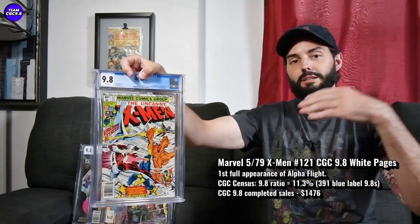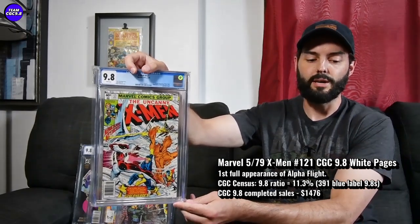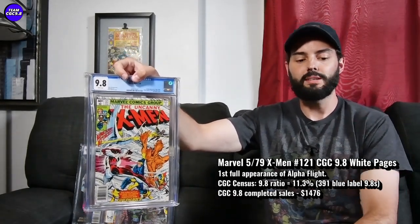That's a pretty great price. They had cooled down to $1,700 maybe three to six months ago from an even higher price during COVID. But at $1,476, under $1,500, I think if you can get a nice-looking X-Men 121 in a 9.8, it's totally worth it at this cooled-down price. There are 391 9.8s in the blue label.